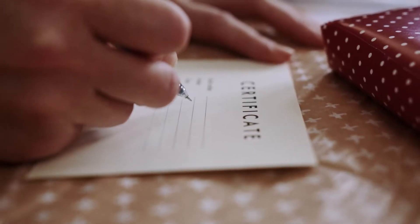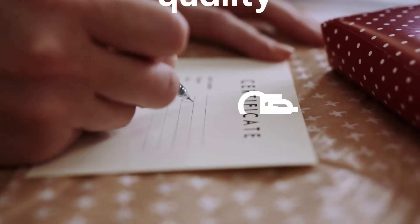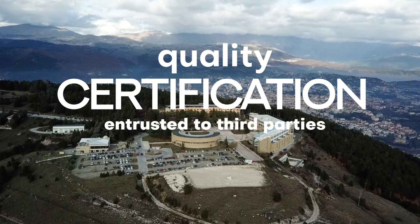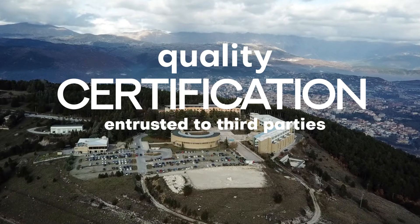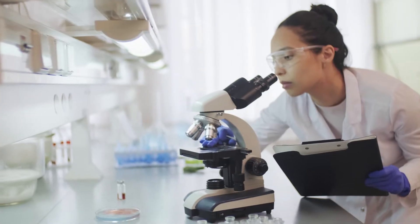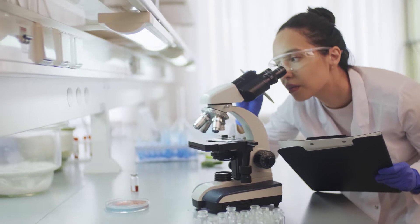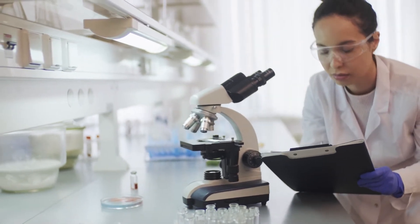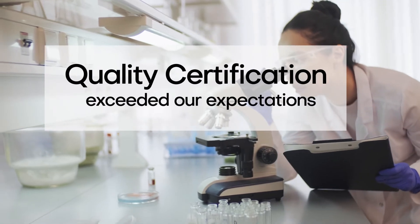With this in mind, in the last two years we have started a quality certification process entrusted to third parties. In one case, the Department of Chemistry of the University of Latina carried out an in-depth analysis on the quality of the lead oxide produced by the CAM ball mill, and the results exceeded our expectations.